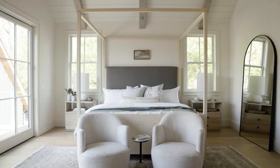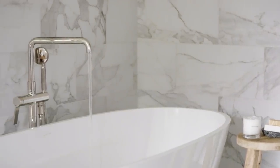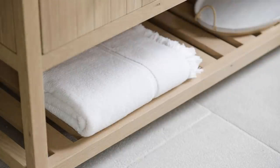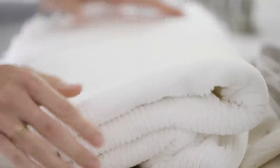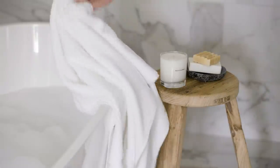Often the spaces that define our routines make the most significant impact. Crafted with 100% long staple Turkish cotton with a fringe finish, the Caldwell bath towels are cloud-like in softness and highly absorbent, bringing practical indulgence to bathroom style and function.